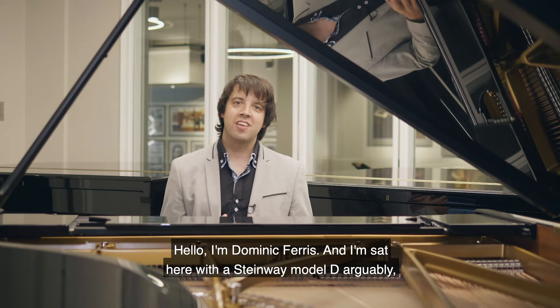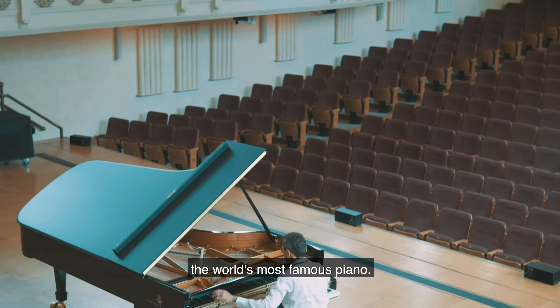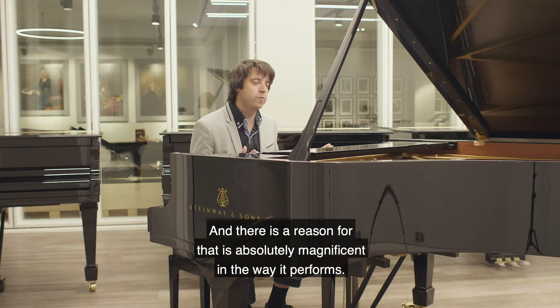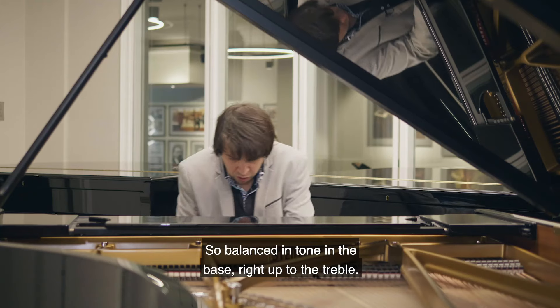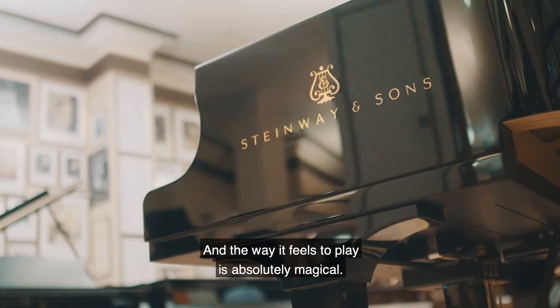Hello, I'm Dominic Ferris and I'm sat here with a Steinway Model D, arguably the world's most famous piano, and there is a reason for that. It is absolutely magnificent in the way it performs. It does so much of the work for you as a piano player — so balanced in tone, in the bass right up to the treble — and the way it feels to play is absolutely magical.